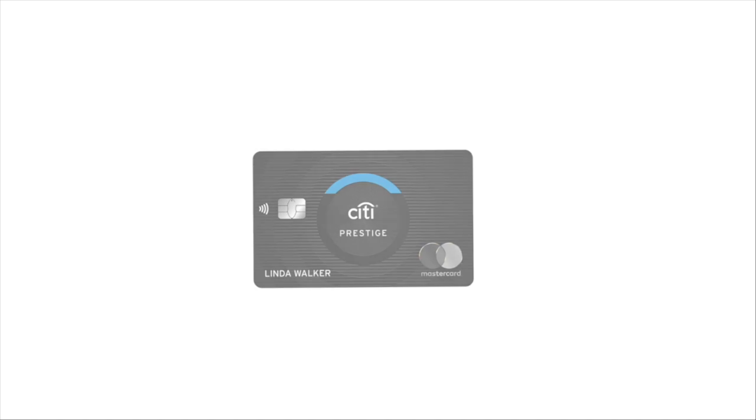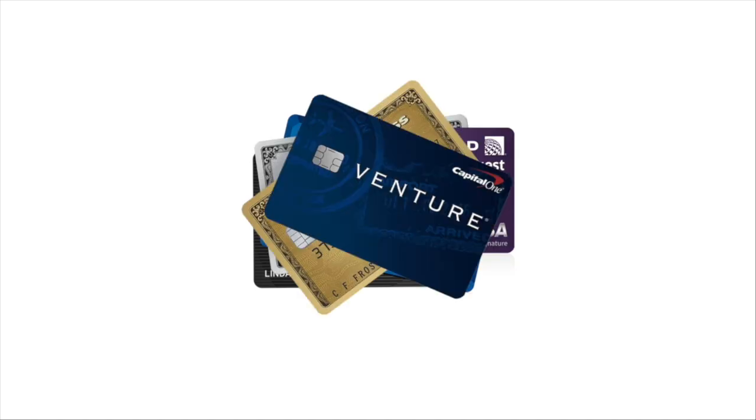Is the Chase Sapphire Preferred and the Chase Sapphire Reserve getting a refresh? I think it is. I feel like we've been expecting it for a while and now we have some hints directly from Chase's website that kind of says it's about to happen. So let's check it out. I think we have some hints coming straight from Chase.